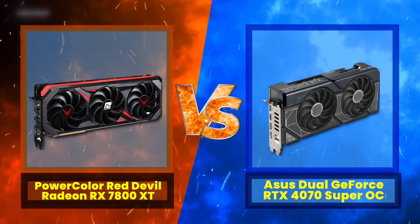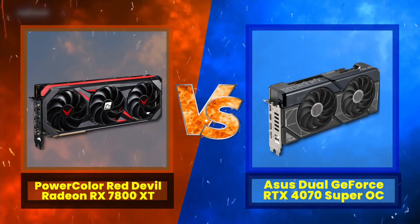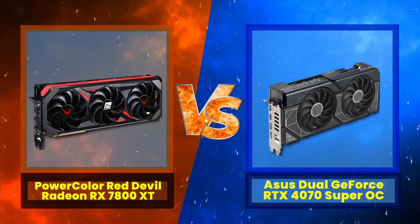In this video, our focus will be on two popular mid-range GPUs, with the PowerColor Red Devil Radeon RX 7800 XT in the red corner, taking on the Asus Dual GeForce RTX 4070 Super OC in the blue corner.